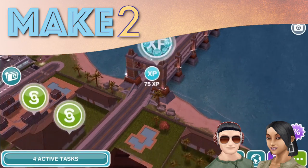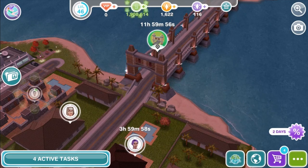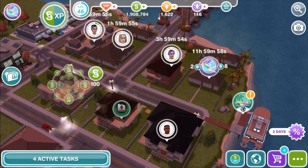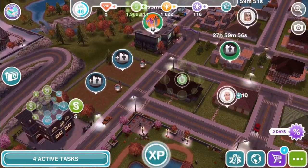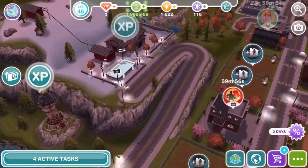Hi guys! Hey everyone! Welcome to Make 2! Today, December 15th, 2016, is the 5th anniversary of The Sims Freeplay. Woohoo! That's right, it was released 5 years ago today, on December 15th, 2011. So happy birthday, Sims Freeplay! Happy birthday!